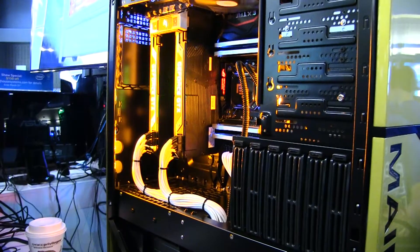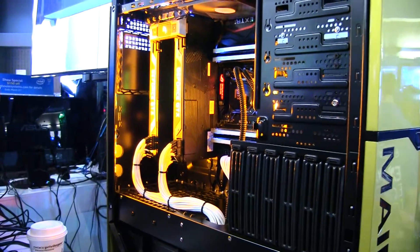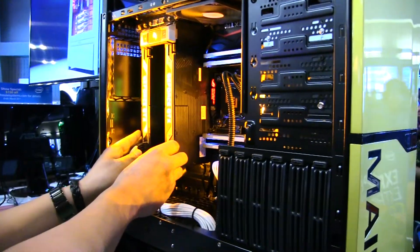With a standard sideways case the fan just doesn't take the heat out — it just sits right there. And it's perfect for shipping as well because you don't have to worry about GPU sagging.